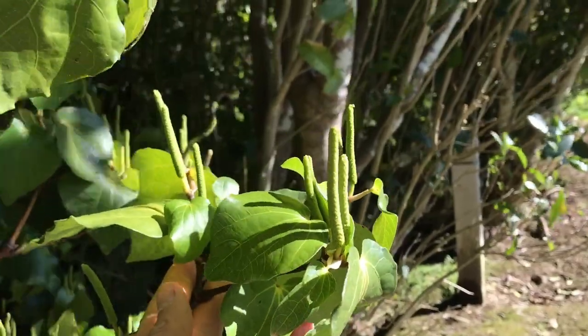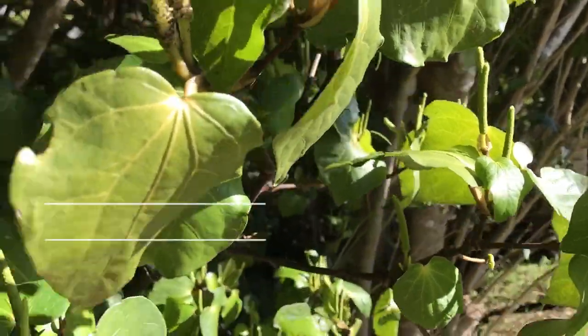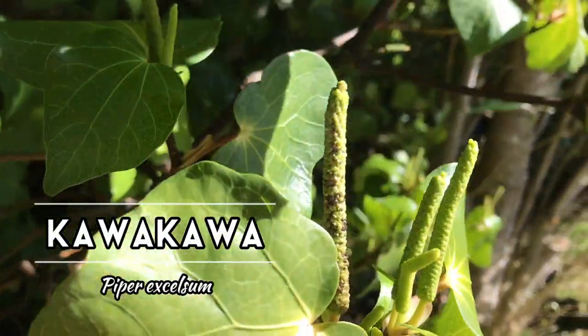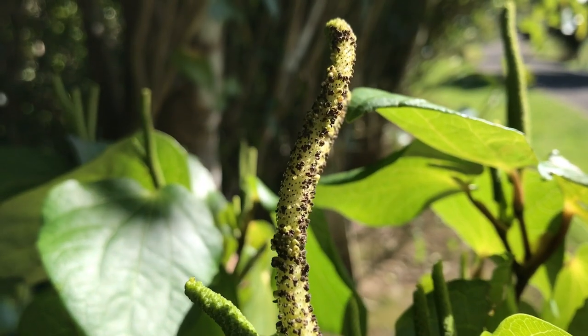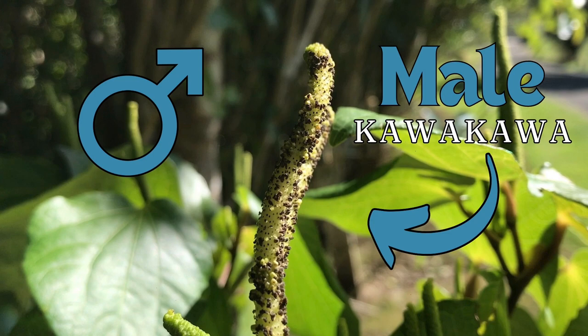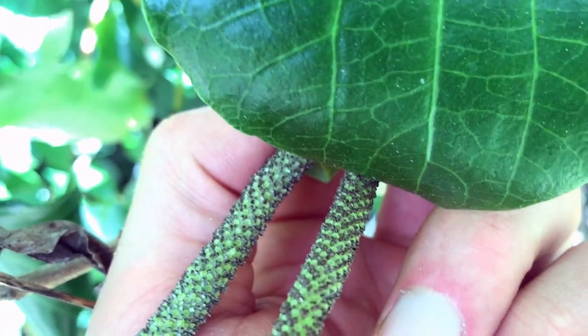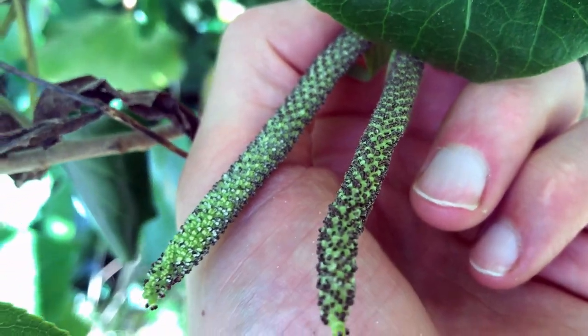Now let's have a look at some actual plants. First up, Kawakawa in flower. Male and female flowers from the Kawakawa plant are on separate plants, which means not every Kawakawa plant you come across in the bush will eventually hold the beautiful orange berries or fruits, which have a nice spice to them as well.